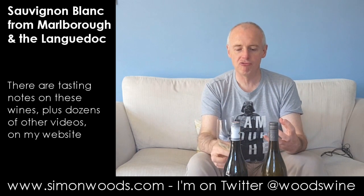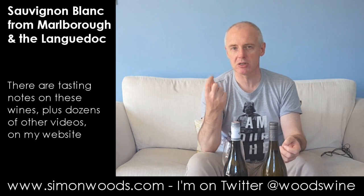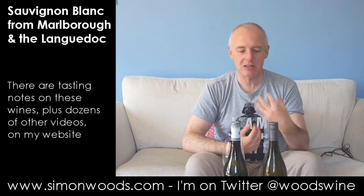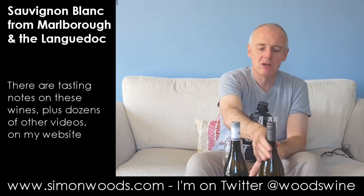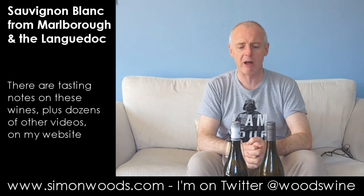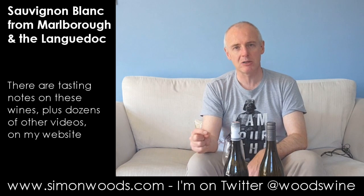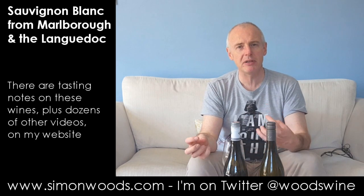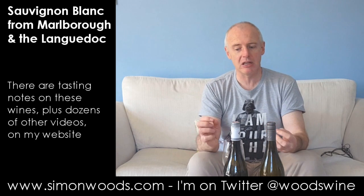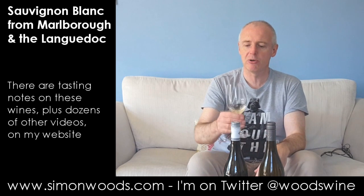Well, it's got that ripe, rich edge of Sauvignon, tinged with a smokiness that comes from the oak aging. The alcohol is 13.5%, which is not unusual — there are lots of New Zealand Sauvignons around there. There's an edge of gooseberry, maybe a little bit of asparagus, a slightly herby character, and this smokiness from the oak aging — maybe a little bit of flint character coming through as well.